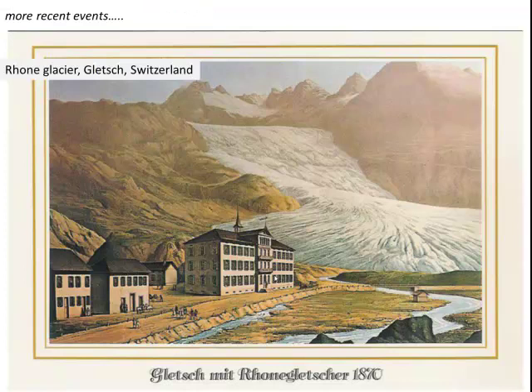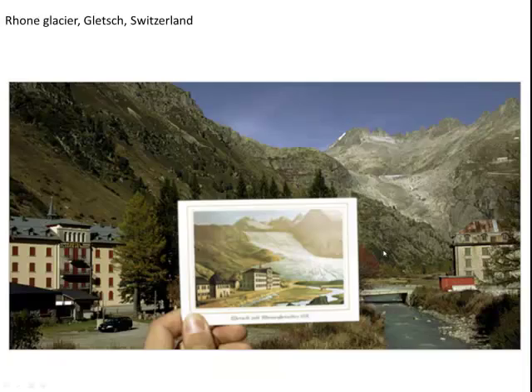Just a couple of other snapshots of how pictorial records can be used to reconstruct environmental change. This is the Rhône Glacier in Switzerland in a postcard from 1870, and you can see it camped on the outside of the town. If you compare that postcard with a modern day photograph, you can see how much glacial retreat there has been.